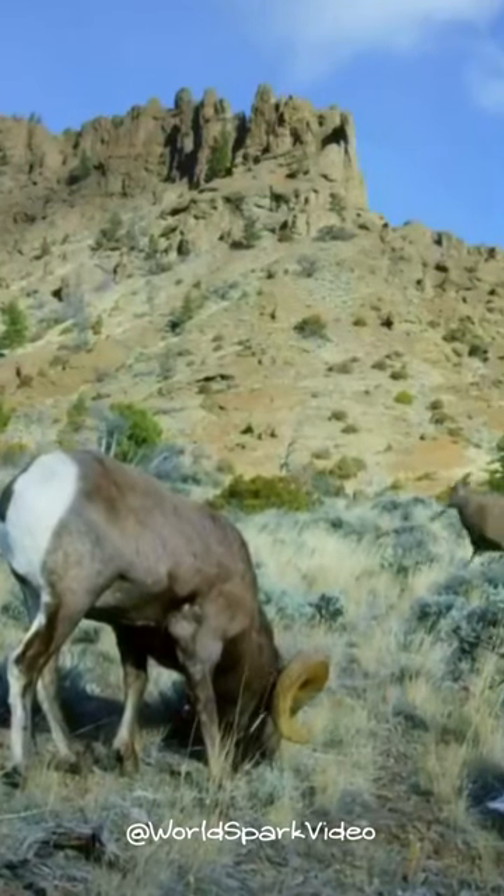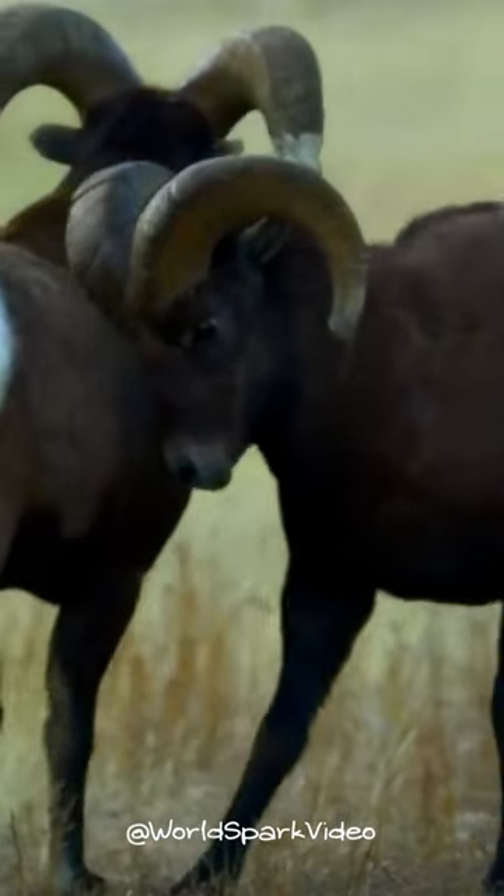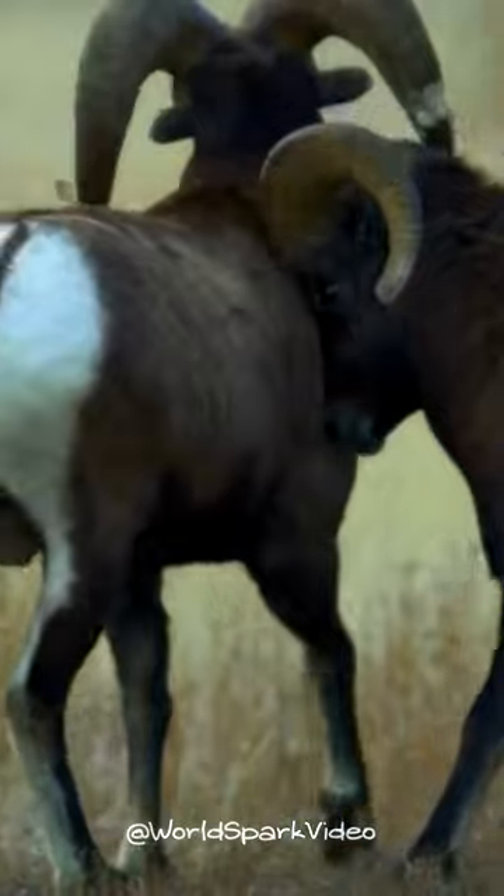They like to live in high, rocky places where they can hide from predators. They eat grasses, plants, and flowers.